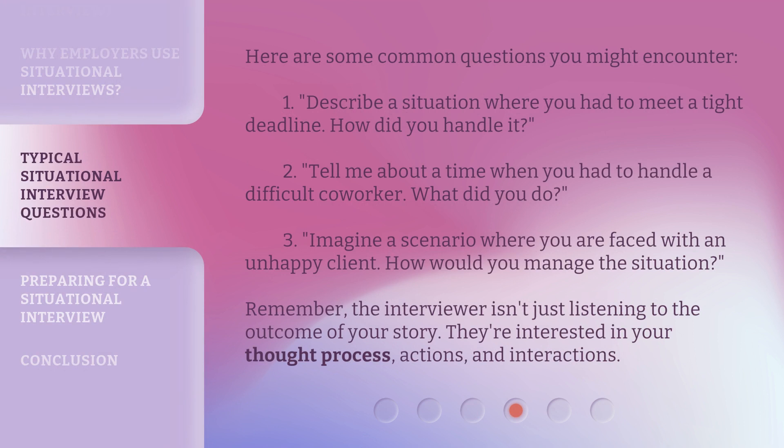Here are some common questions you might encounter. 1. Describe a situation where you had to meet a tight deadline — how did you handle it? 2. Tell me about a time when you had to handle a difficult co-worker — what did you do? 3. Imagine a scenario where you are faced with an unhappy client — how would you manage the situation? Remember, the interviewer isn't just listening to the outcome of your story; they're interested in your thought process, actions, and interactions.